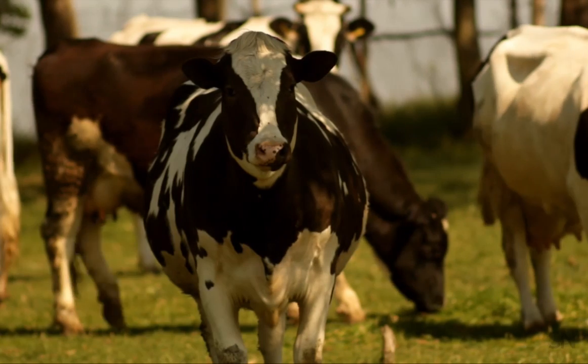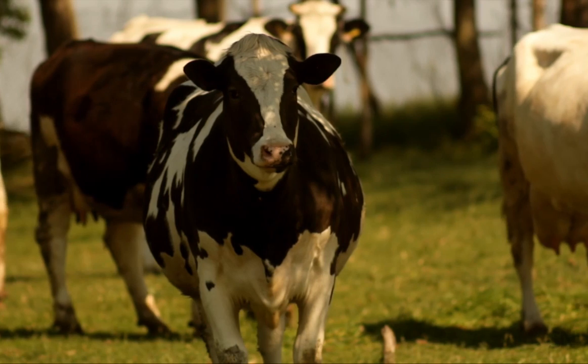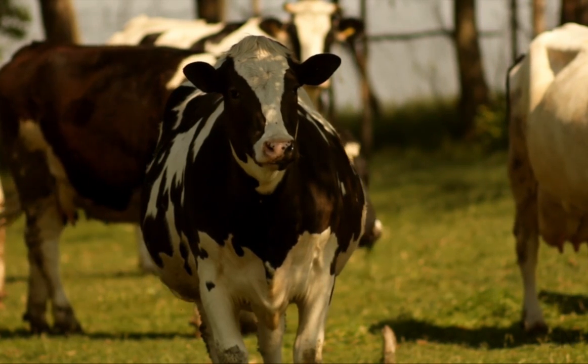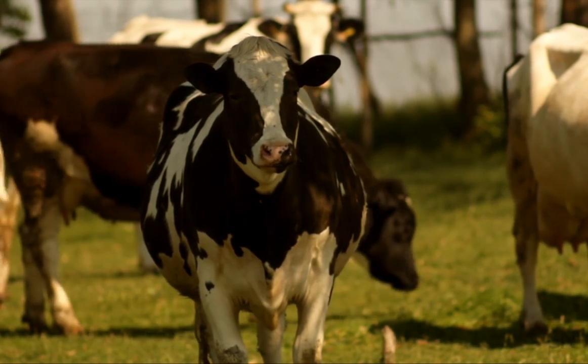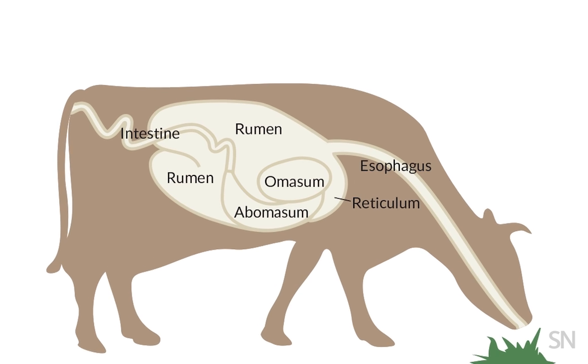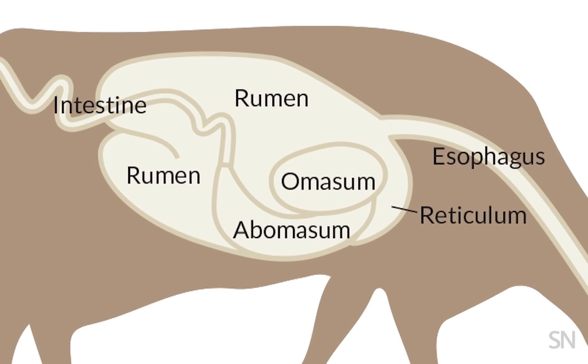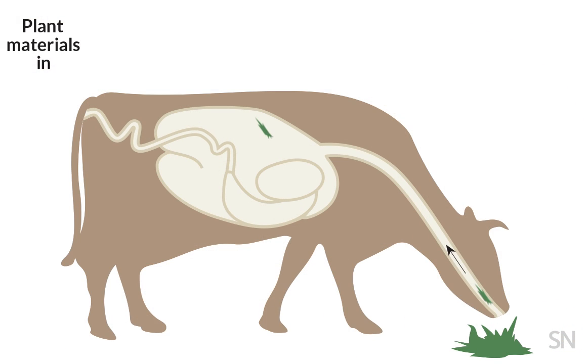Cow burps signal the end of a marvelous microbial process. Cattle have roomy guts chock full of microbes that help them digest just about anything, including hard-to-break-down plant fibers. When a cow munches on grass or hay, that plant material winds up in part of the stomach called the rumen — it's basically a natural fermentation vat.